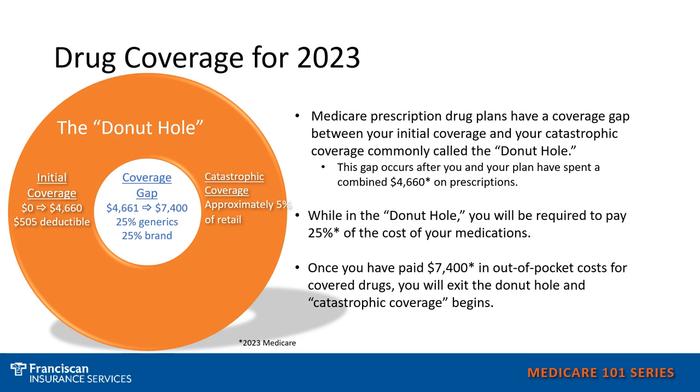The first stage of drug coverage is the initial coverage stage, which may include a deductible of up to $505. Once you and the plan have reached a total cost of $4,660, then you go into the coverage gap, or what is also known as the donut hole. In this stage, you pay a set co-insurance, which is 25% of the full prescription cost. Once you have reached a total cost of $7,400, then you go into catastrophic coverage, where your costs go down and the plan pays most of the cost.